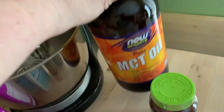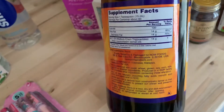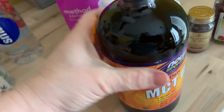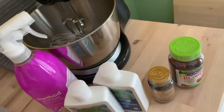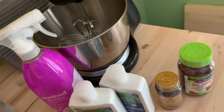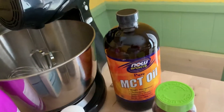This MCT oil — I think people on keto take this, I could be wrong. My husband loves to take all kinds of things for dieting and weight loss. He's not even heavy but he likes to work out, so I'm going to see if he can use this. I could also sell it — I do sell things online. The expiration date is 10/2021. I got that for a dollar as well; it's a pretty big bottle, 32 fluid ounces.